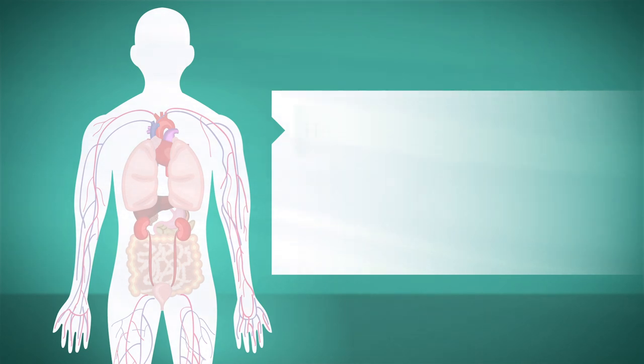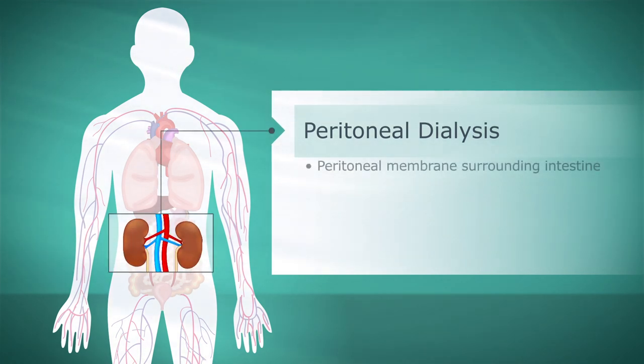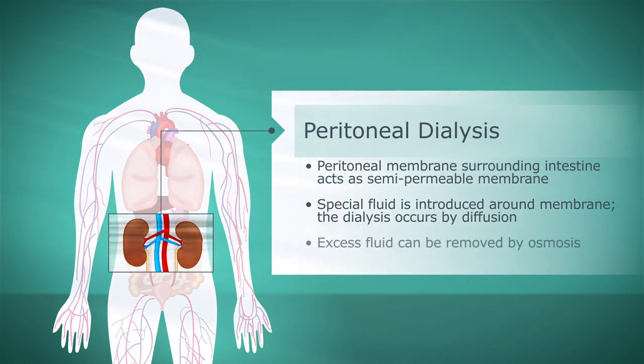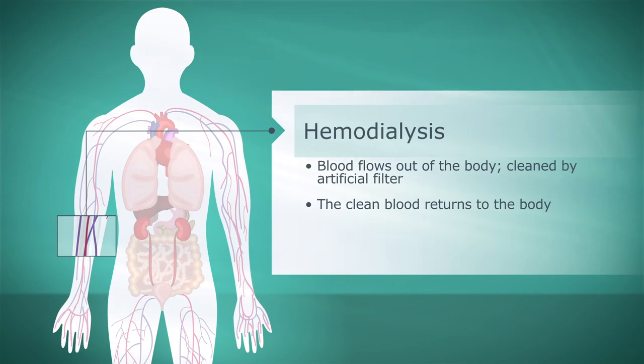There are two types of dialysis: hemodialysis and peritoneal dialysis. Peritoneal dialysis works on the principle that the peritoneal membrane surrounding the intestines acts as a natural semi-permeable membrane. A specially formulated fluid is introduced around the membrane and dialysis occurs by diffusion. Excess fluid can also be removed by osmosis by altering the concentration of glucose in the fluid. In hemodialysis, the blood flows out of the body where it is cleaned by an artificial filter, and the clean blood is then returned to the body.